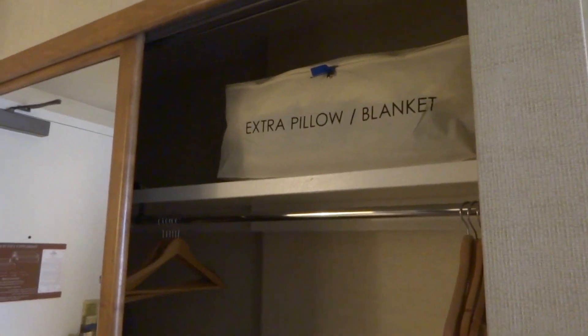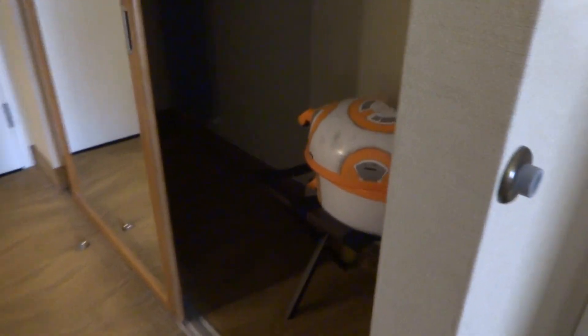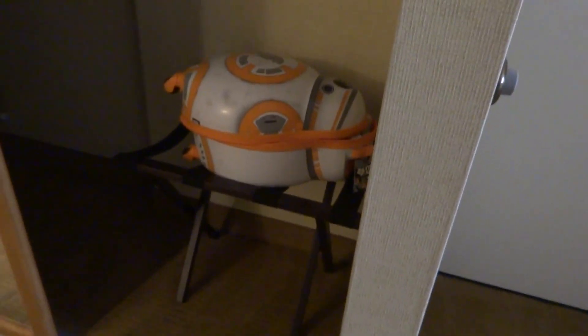There's your extra blankets and extra pillows. There's my suitcase stand, or whatever you want to call it. The closet is pretty large — it's got hangers, laundry bag, and ironing board with the iron and hairdryer.